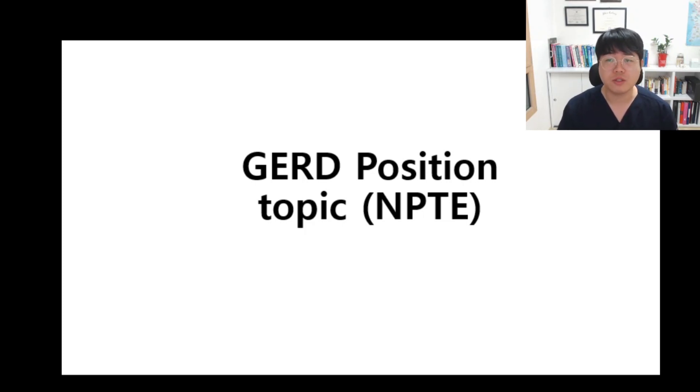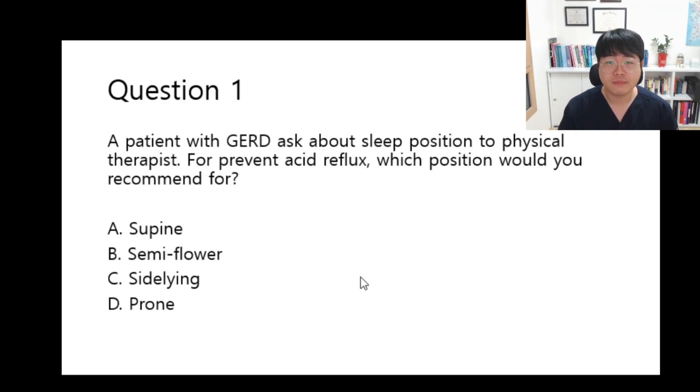Let's start with a question. I'll give you 50 seconds to answer this question.